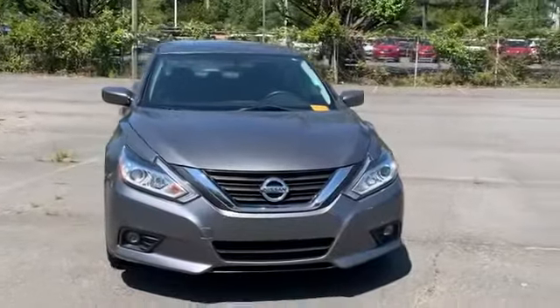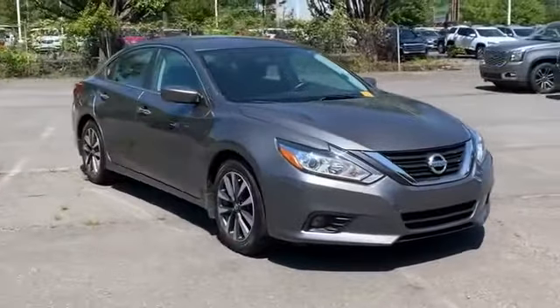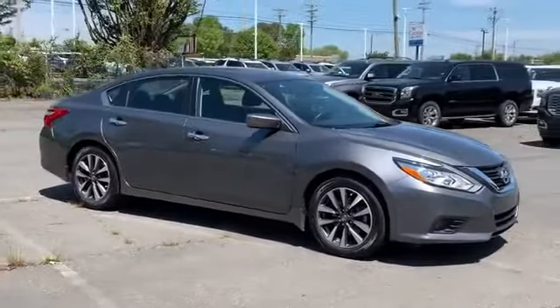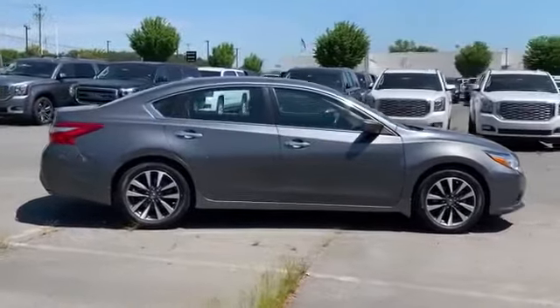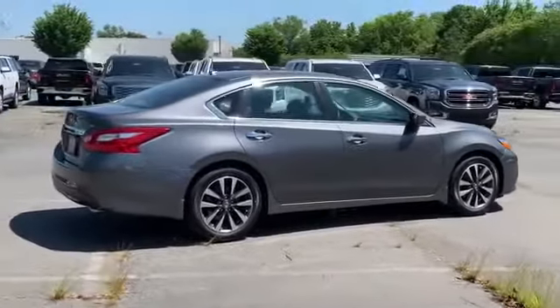2017 Nissan Altima with less than 23,000 miles on the odometer. This sedan combines safety and comfort with style and performance. You'll absolutely love all of the included premium features such as cross-traffic alert, satellite radio, multi-zone air conditioning, blind spot monitor.